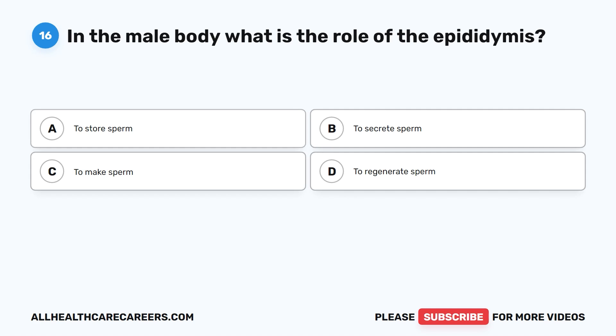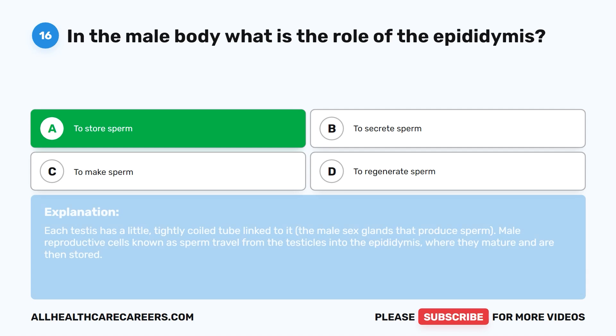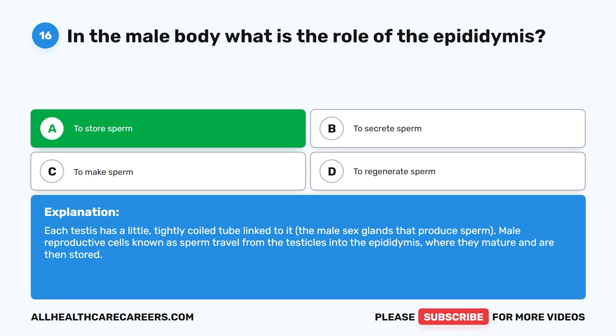Question 16. In the male body, what is the role of the epididymis? A. To store sperm. B. To secrete sperm. C. To make sperm. D. To regenerate sperm. The correct answer is A. To store sperm. Each testis has a small tightly coiled tube linked to it — the male sex glands that produce sperm. Male reproductive cells, known as sperm, travel from the testicles into the epididymis, where they mature and are then stored.